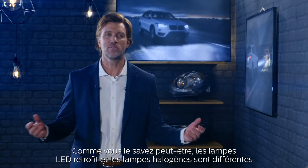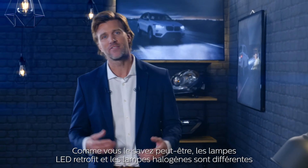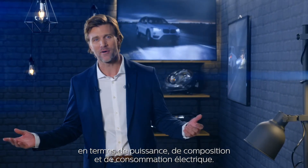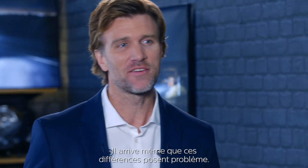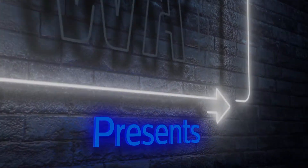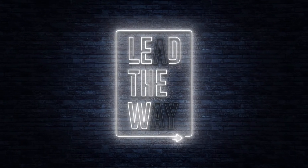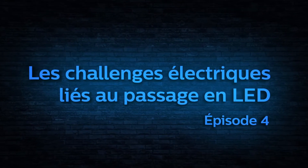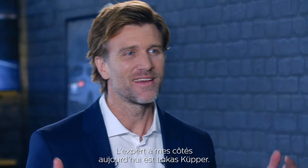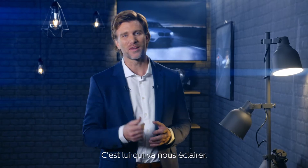As you might know, LED retrofit and halogen bulbs differ from one another in terms of wattage, composition, and power consumption. And sometimes those differences can also bring some challenges. Today's expert is Lucas Cooper and he will lead our way.